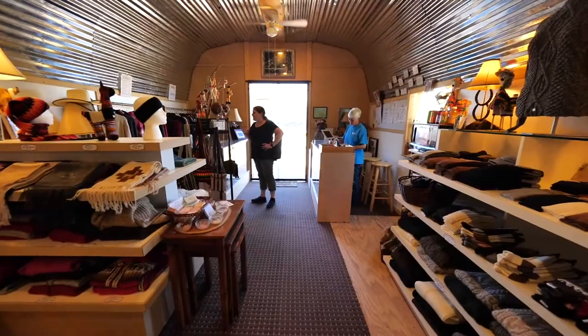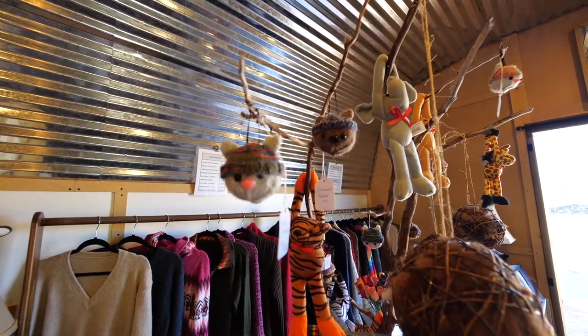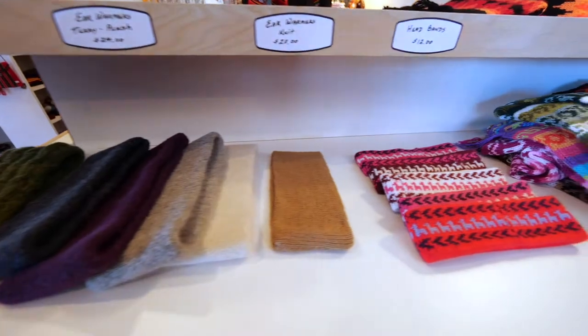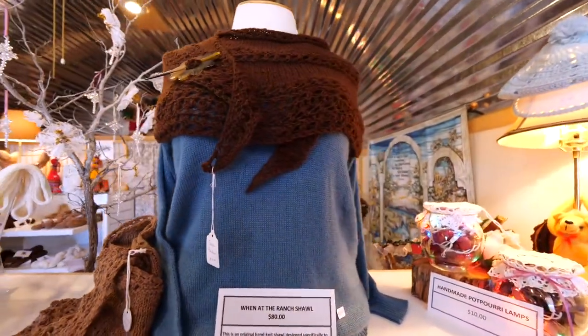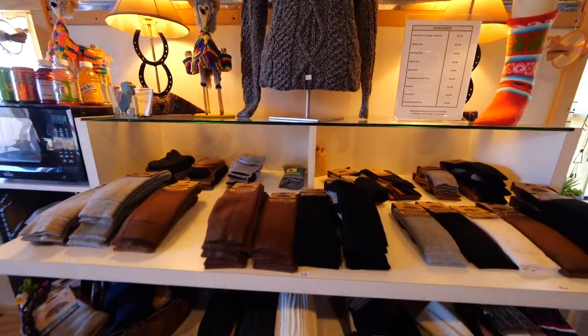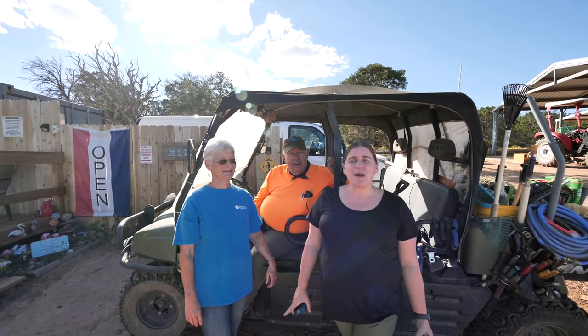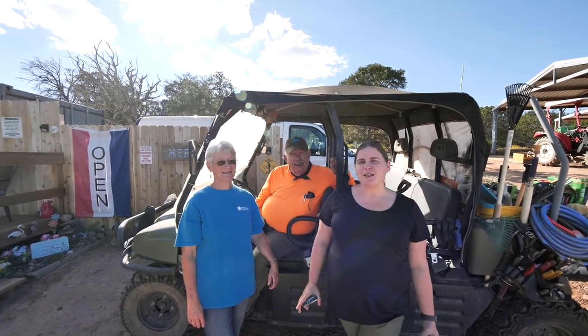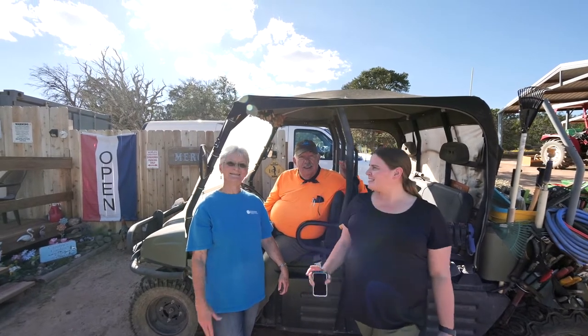Here on the ranch there is the High Country Mercantile store where you can find all the alpaca stuff you want. Let's have a look around. High Country Alpaca Ranch is owned by John and Carolyn — make sure you stop by to say hi to them. They're absolutely wonderful people.